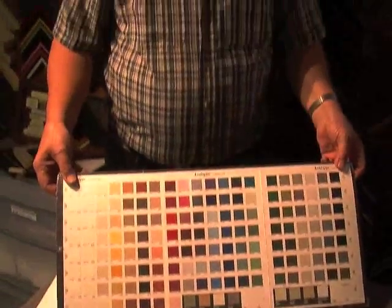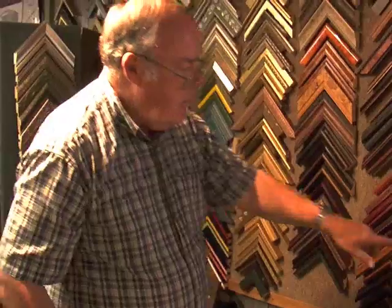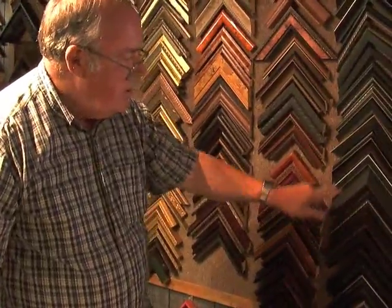So we have very satisfied customers. In fact, we've had a couple of cases where people went to the big city framers, they didn't do a very good job, and they came back to us to have us redo certain aspects of it. We frame work that comes in from Kansas City and St. Louis.